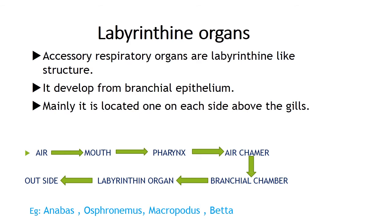The labyrinthine organ plates are covered with vascular membranes. Each chamber communicates with the pharynx by the first gill slit and with the gill cavity by an opening situated between the hyoid arch and the first branchial arch. Since this arises from the first branchial arch, the organ is known as the labyrinthine organ. It is found in Anabas, Osphronemus, Macropodus and Betta splendens — the Siamese fighter fish. Air passes from outside to mouth, from pharynx to air chamber, from air chamber to the branchial chamber, from there to the labyrinthine organ, and then moves outside.